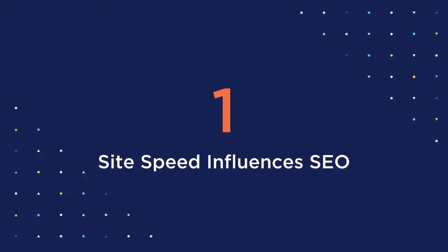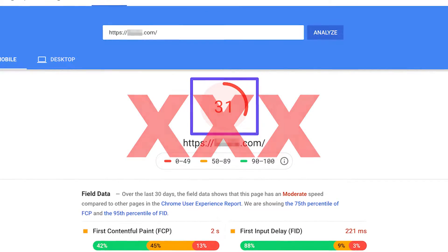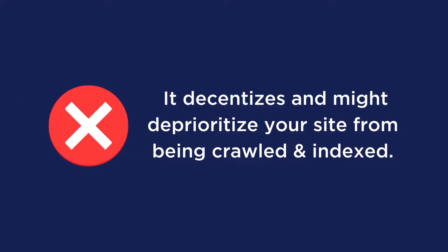First, site speed influences SEO. Google has indicated that page speed is an important signal in determining if your site ranks. After all, Google does not want to send a user to an extremely slow loading website. Second, faster websites are easier to crawl. When your page is slow, Google might deprioritize your site from being crawled and indexed.